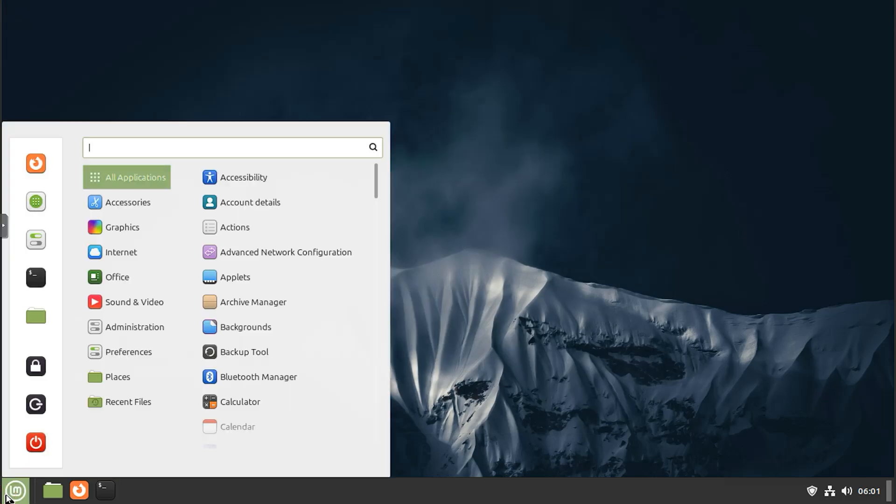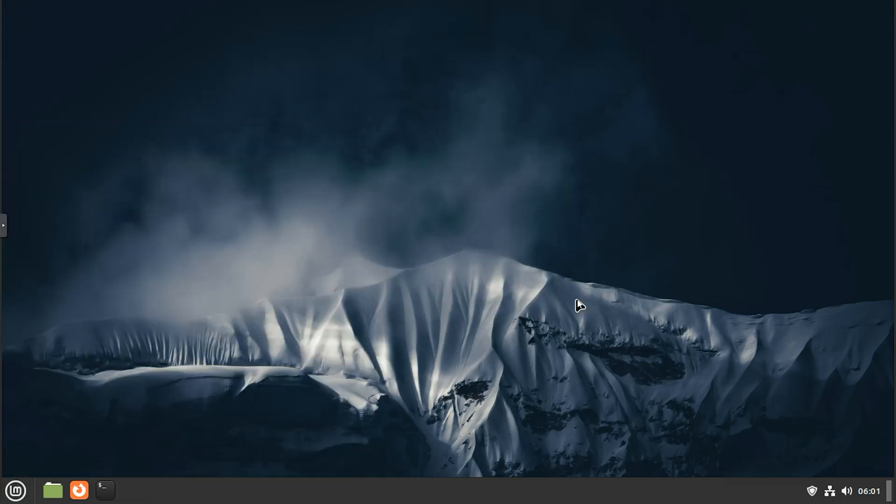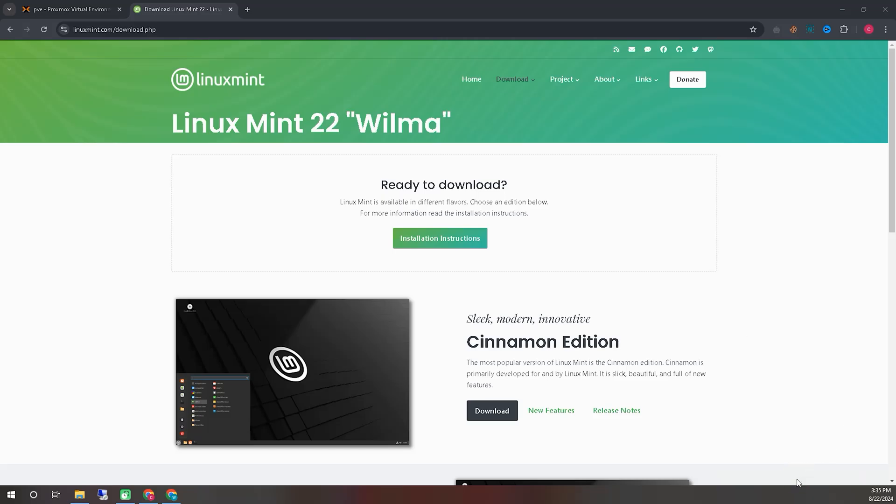Now we will see how to install Linux Mint 22 on our system. We will show you step by step from the very beginning. You will be able to see each part clearly — how we download this operating system and get a complete understanding of how to install it on your virtual system or live system.